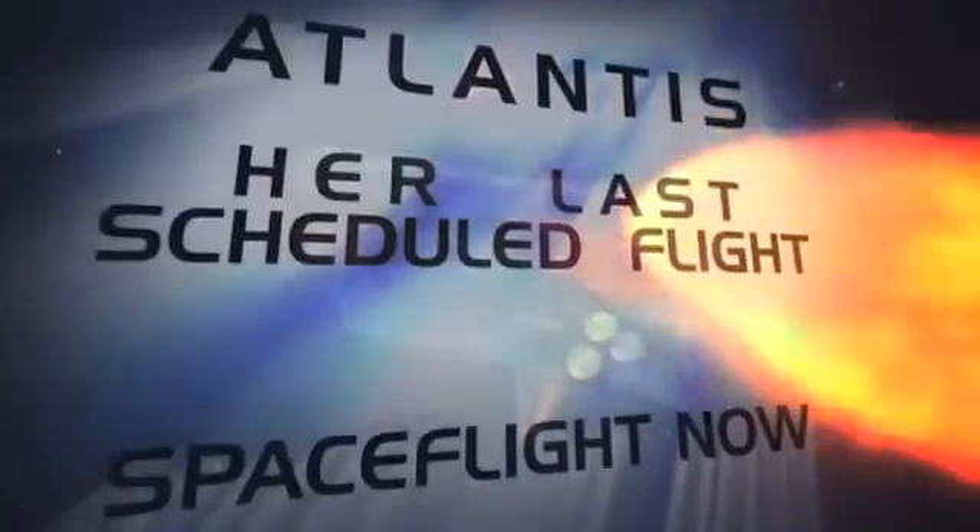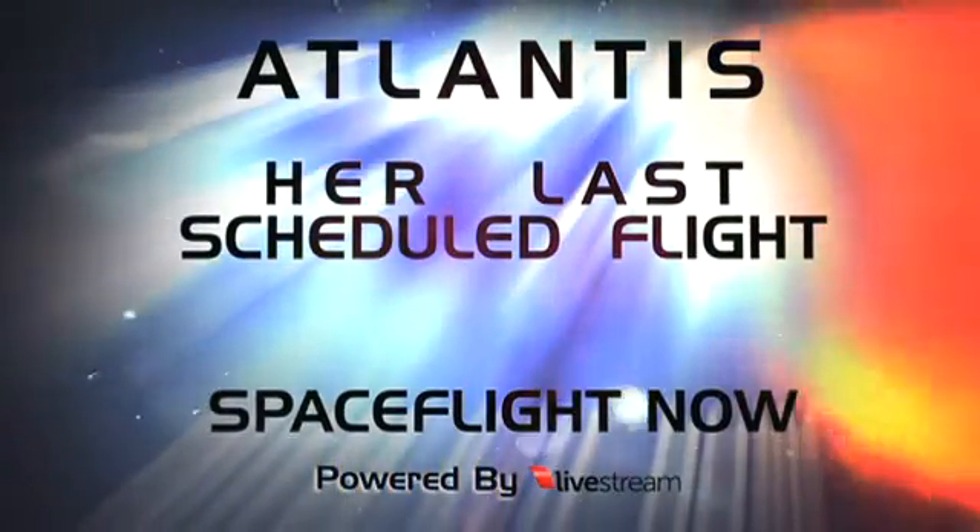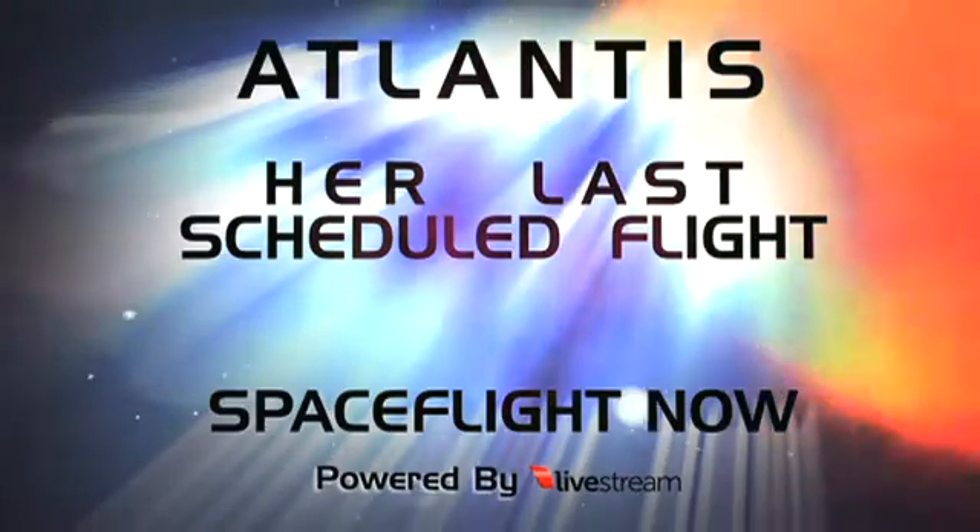Space Shuttle Atlantis, the last scheduled flight. Live on Space Flight Now with Miles O'Brien, David Waters, and astronaut Leroy Chiao.